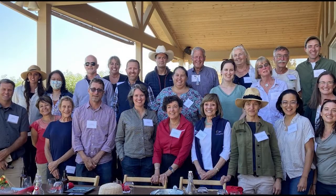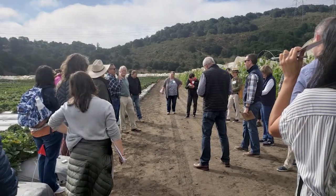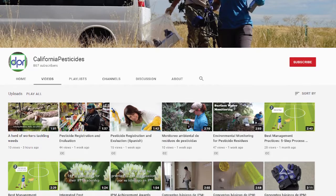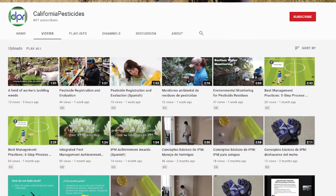DPR's leadership in the Sustainable Pest Management Work Group and other collaborations all help drive the transition to IPM practices. Interested in learning more about IPM? Check out our series of IPM videos on our California Pesticides YouTube channel.